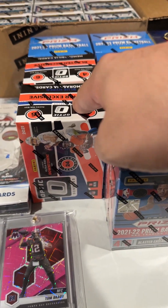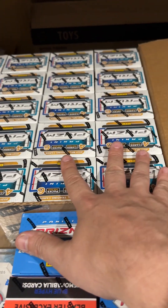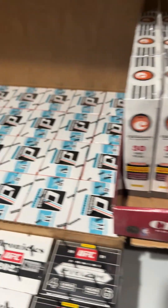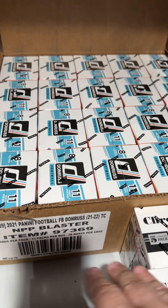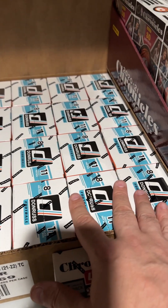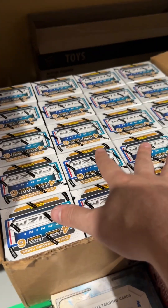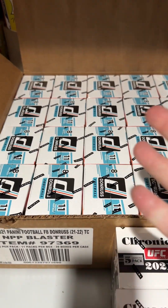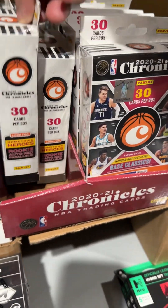And then we got Donruss Optic. The cool thing is we got two cases here — a full case of Panini Prism and a full case of Optic. Now it's retail, I don't know, it's 20 blasters. Are you guaranteed a hit? Is there a case hit for retail? Can you guys let me know, because I'm really not sure. Then we have a whole rack of 2021 Chronicles going down the line — I don't even know how many that is, maybe 15.